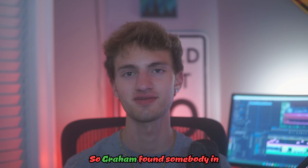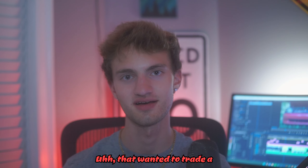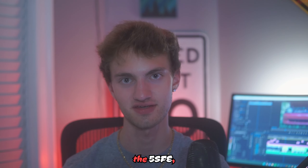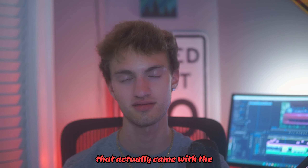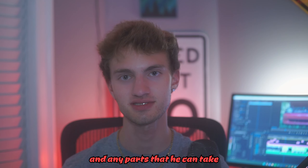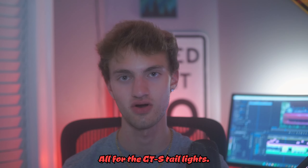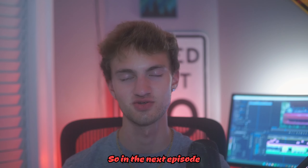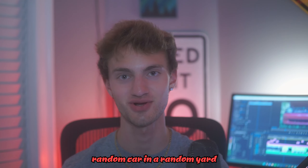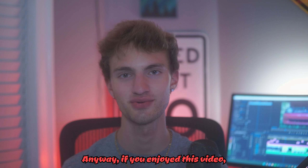Graham found somebody in Thomaston, Connecticut — about 20 minutes from where we live in New Hartford, Connecticut — who wanted to trade a 2.2 liter inline-4, the 5S-FE that came with the Celica he just bought, another one of those, and any parts he can pull off a parts car sitting in this guy's yard, all for the GTS taillights. So in the next episode we set out to pull this engine out of a random car in a random yard.